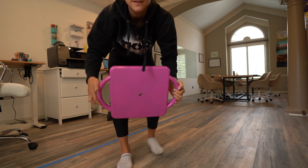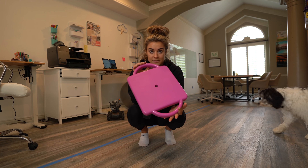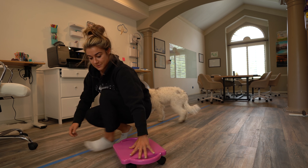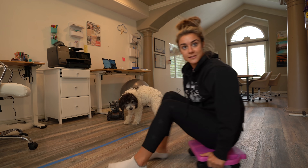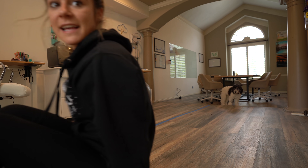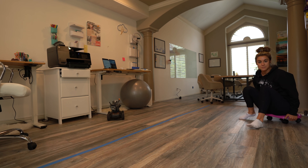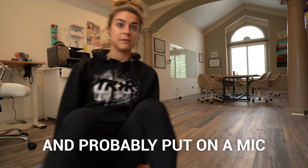So this is going to be Ray's cart. It's like that thing you used to sit in in elementary school where you'd race your friends around the gym. I should probably introduce Ray to this thing and probably put on a mic.